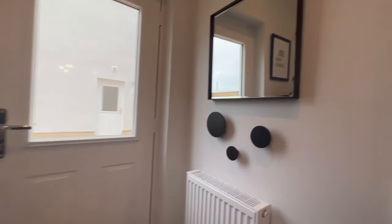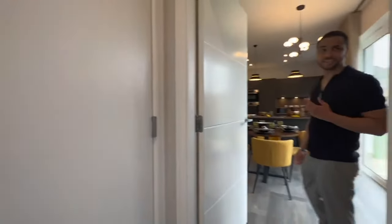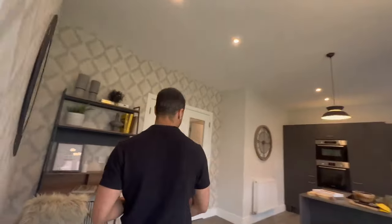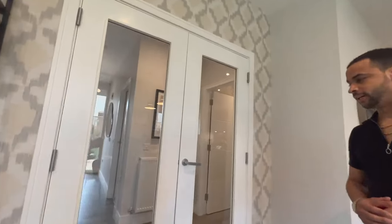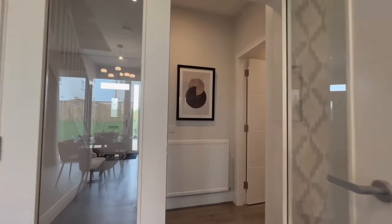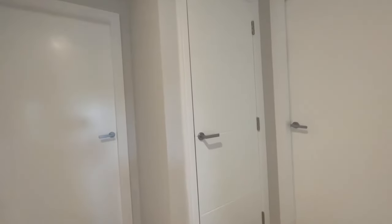You have the back door to access your garden. Over here there's a door that leads to your garage, which is nice — you could even set it up as a home office. I like the fact that it's got a door inside so you can easily go between the house and the garage. As you come up the stairs there's a storage cupboard here as well.